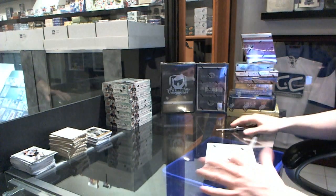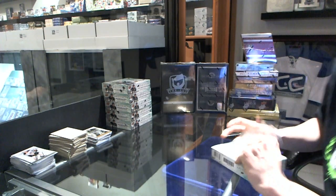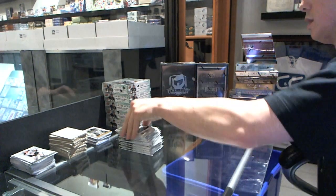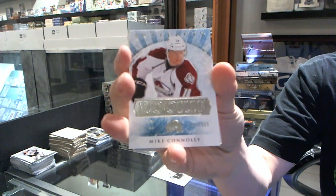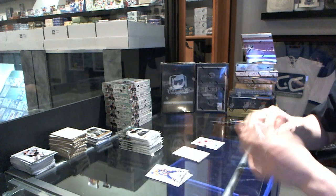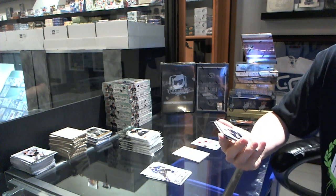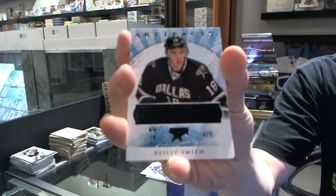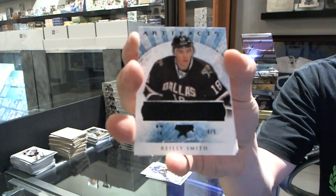On to box three. We've got a rookie to $9.99 for the Colorado Avalanche, Mike Connolly. Nice — we've got a rookie black parallel numbered 4 of 5 for the Dallas Stars, Riley Smith. In the span of two or three packs, Dallas gets two cards numbered to 5 or less.